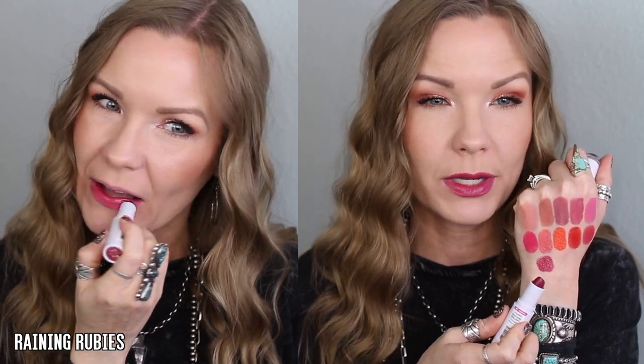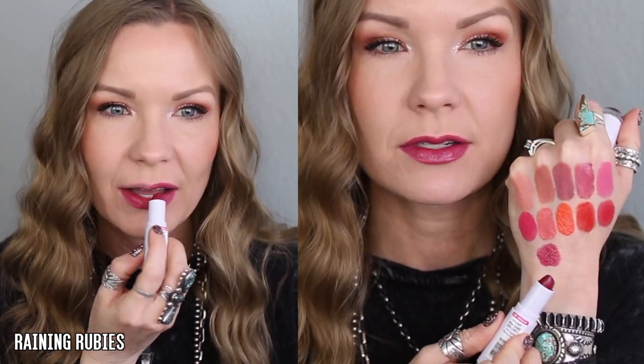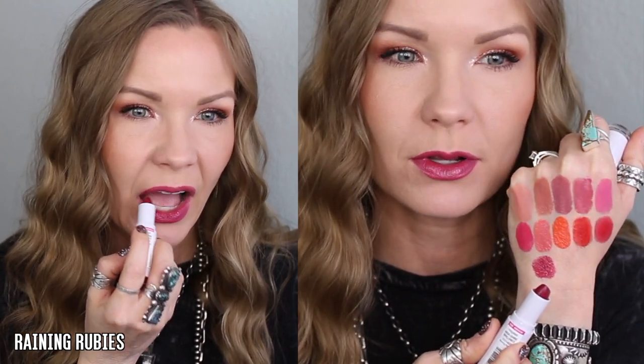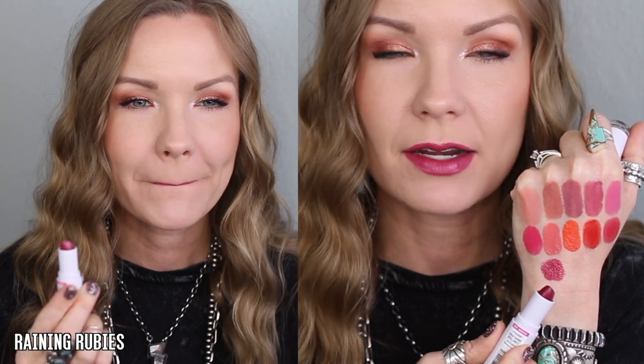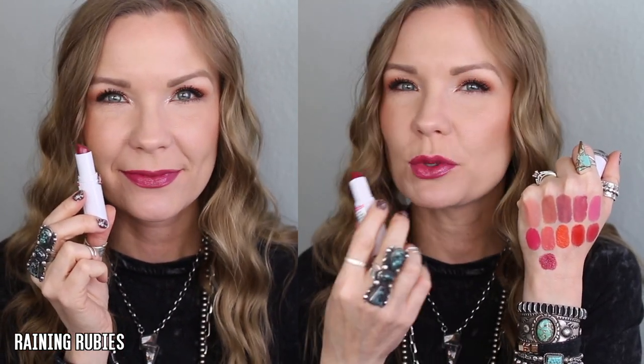I absolutely love this one — this is 'Raining Rubies' and it is a ruby berry sort of color, flattering on the lips, more of a purpley berry but not too purple. If you want to try these kind of colors, you can apply it really lightly and get a lot of that glossy shine with just a little bit of color, then build it up if you want.